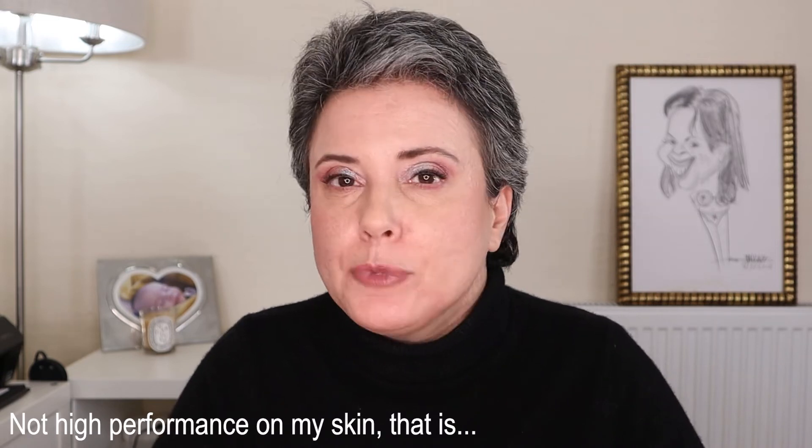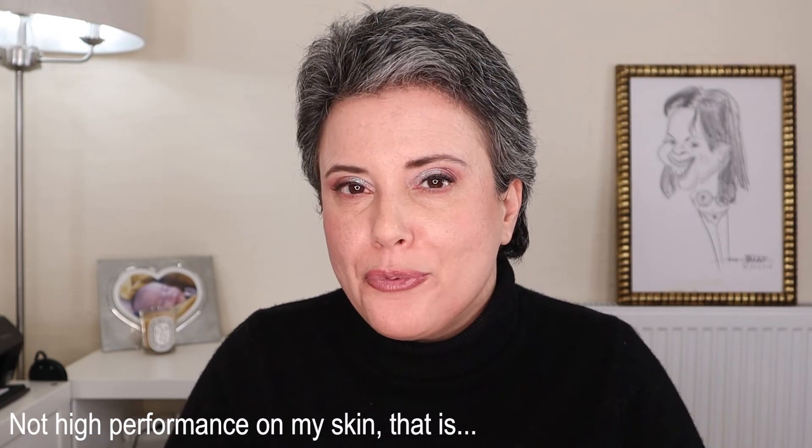Despite setting on the skin it doesn't feel drying at all — it feels very comfortable. The most negative point for me, besides the price, is the fragrance. I really don't appreciate foundations with fragrance, but if you're okay with that, it is a lovely one — the typical Chanel scent. All in all it's a very nice foundation and I'll continue to use it on occasion, but it's not a high-performance one and I'm not including it in my top five or six foundations for mature combination skin.